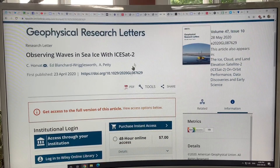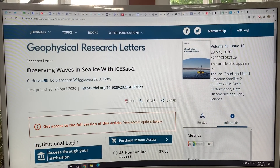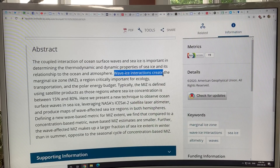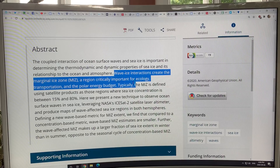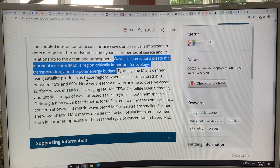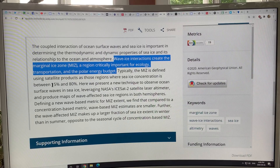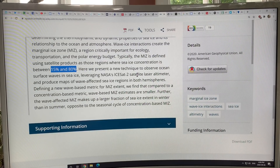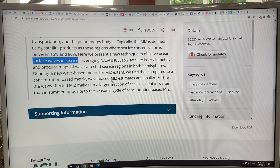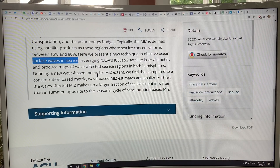The ICESat-2 satellite — this is a paper on it observing waves in the sea ice. Wave-ice interactions create the marginal ice zone, a region critically important for ecology, transportation, and the polar energy budget. The marginal ice zone is defined as regions where sea ice concentration is between 15% and 80%. Waves from distant storms can propagate under the ice, further fracture and break it up, and mix the surface water with water deeper below, bringing more heat from depth — and this occurs in both winter and summer.